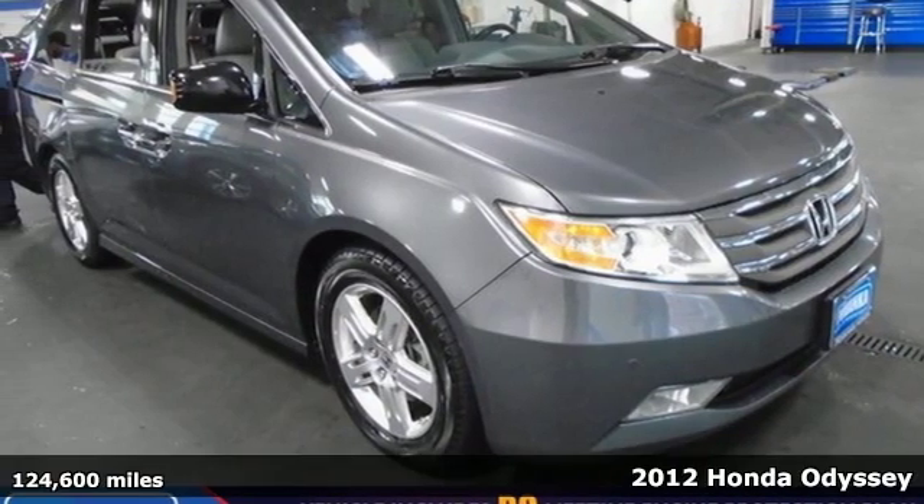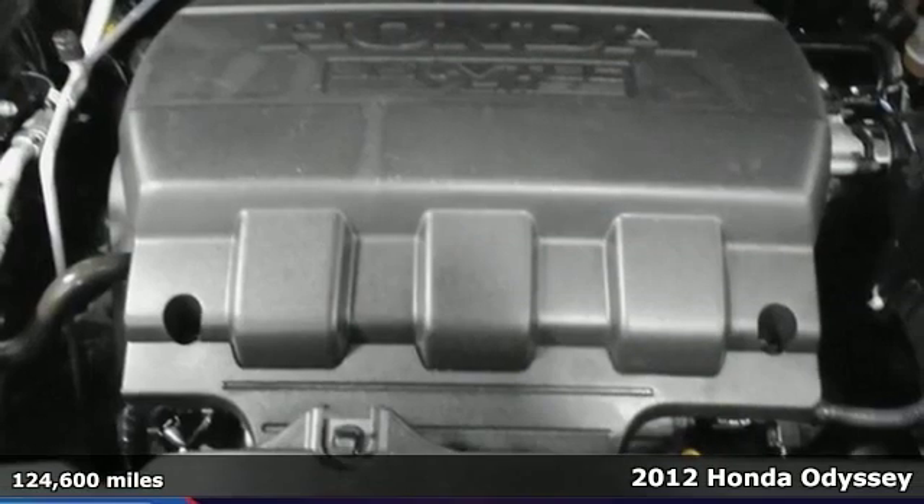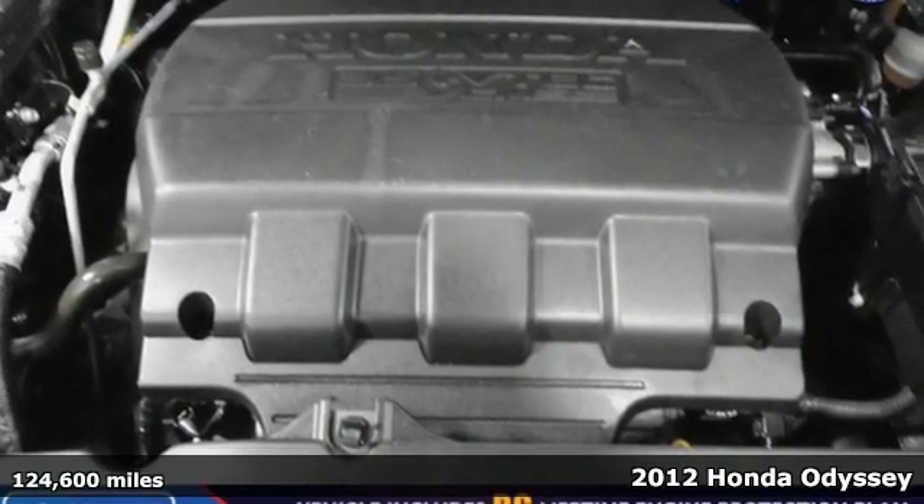It's a 2012 Honda Odyssey. Honda's created some of the most admired vehicles on the planet.